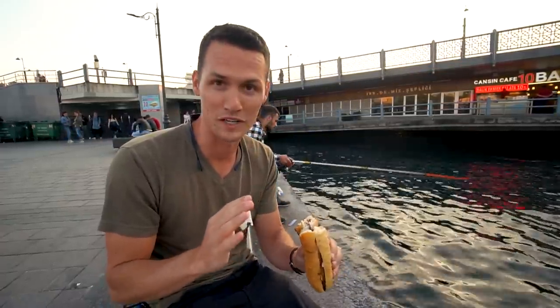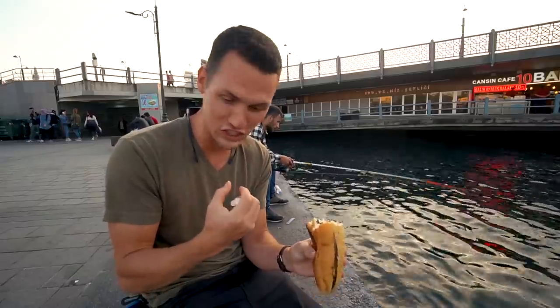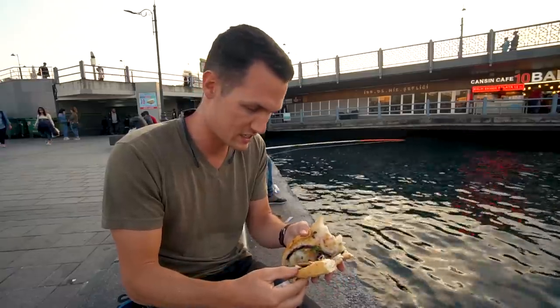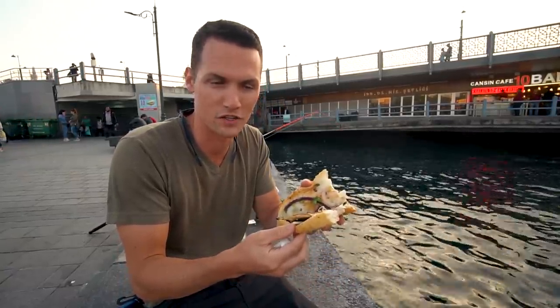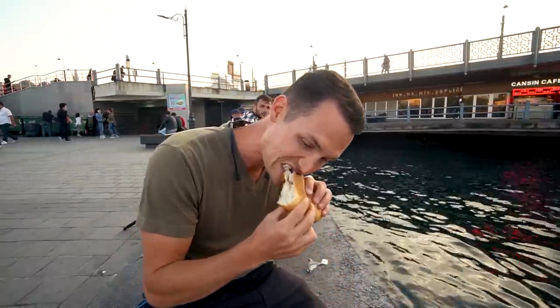We were totally just planning to end the vlog there, but we were scared some of you would take this as a recommendation. These fish sandwiches are not good — the fish is super fishy and there are massive bones that are way too big to eat. How are you supposed to pick the bones out when it's inside of a sandwich? We're going to find something else. I was just eating the bread because I was starving.